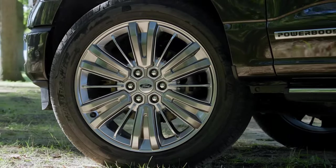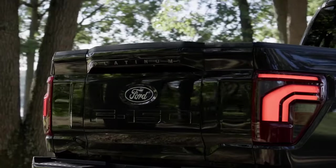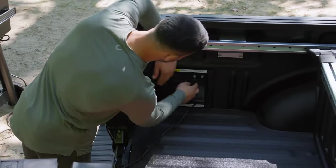Ford says production of the F-150 PowerBoost Hybrid will be doubled to meet consumer demand. The F-150 Hybrid is the truck that offers ProPower Onboard, an inverter system that allows the truck to power external appliances, trailers, or even homes.